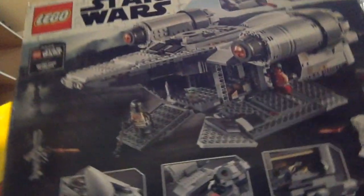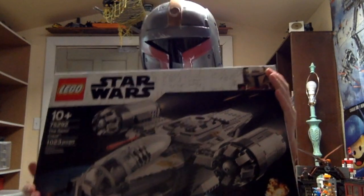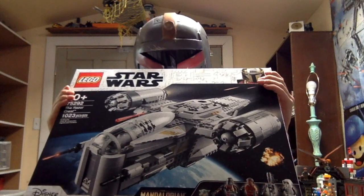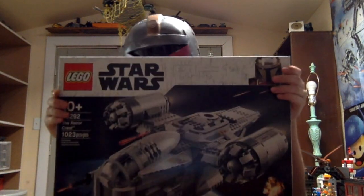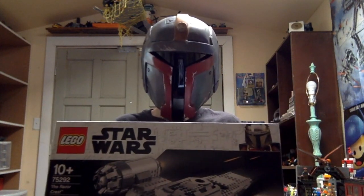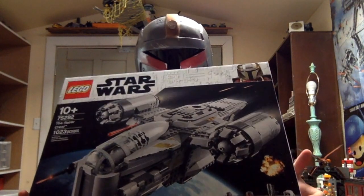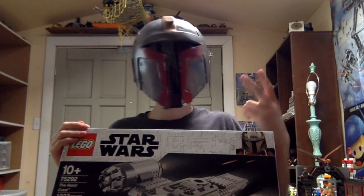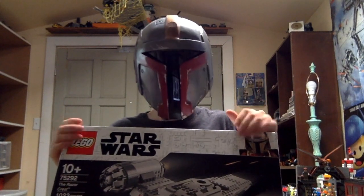This one was kind of a no-brainer to get. I loved season one of the Mandalorian, and the Razor Crest is a really cool ship. We got the Mandalorian himself, we got Greef Karga, and of course you can't talk about the Mandalorian without talking about Baby Yoda — so we got Baby Yoda in there. We got IG-11 and a new Scout Trooper.